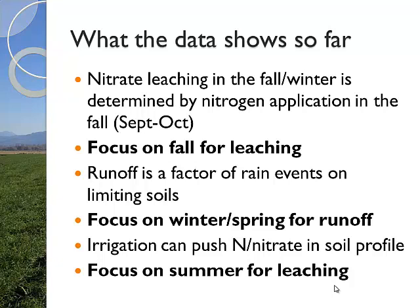Nitrate leaching is the biggest problem during the fall and winter. What you do at the end of the season in September, maybe even August through October - that's what dictates your fall leaching event. What you do in January does not have an effect on that wintertime leaching. So focus on fall for leaching. Runoff is obviously a factor when we have a lot of rain and your soil type is either saturated or not very permeable. This is our time of year when we need to really focus on runoff - when our soils are saturated from the winter and then we get these big rain events. Definitely winter and spring for runoff. Improper over-irrigation on the wrong soils can push nitrogen right through the usable root zone, and then it's available in the fall to push down further into our water table with rain. So it's very important to focus on proper irrigation through the summer months.